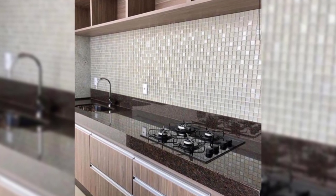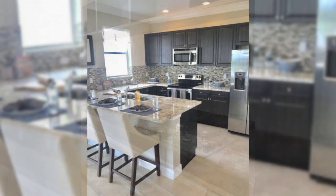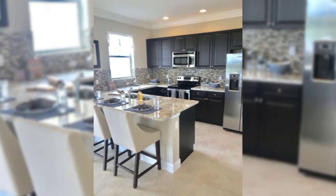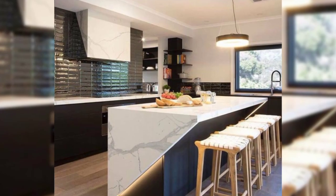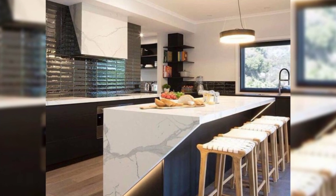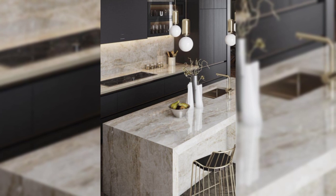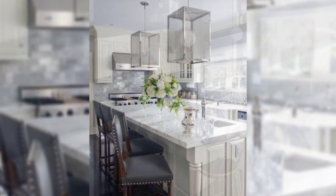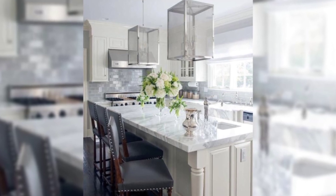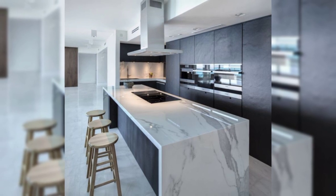19. Something Old, Something New. Renovating an outdated kitchen can be challenging, especially if you're reluctant to change good design. Solve the problem by compromising — keep the amazing old pieces and incorporate them into sleeker and newer kitchen designs. This tiny kitchen features modern efficiency alongside charming old-world designs.